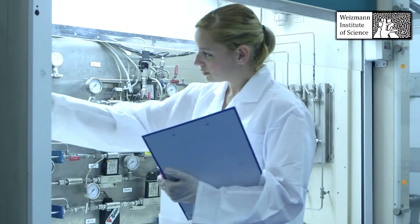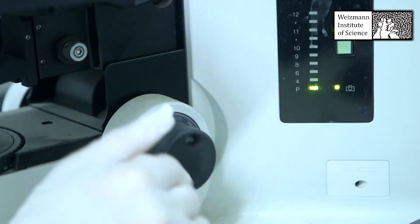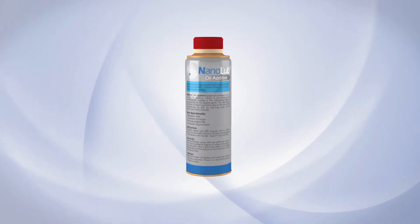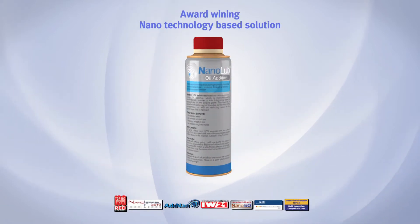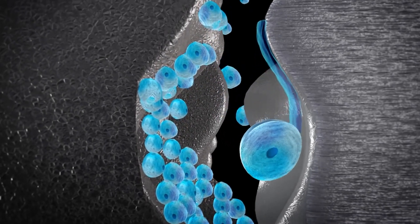Based on patented platform technology from the Weizmann Institute of Science, Nanomaterials has earned international recognition. Nanomaterials scientists have developed an award-winning nanotechnology-based solution. Our nano additive is an anti-friction and anti-wear engine oil additive with unique dual action properties.